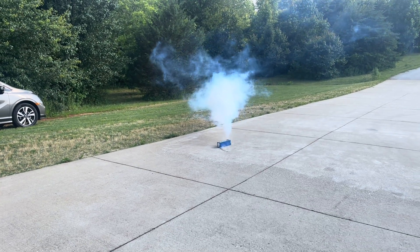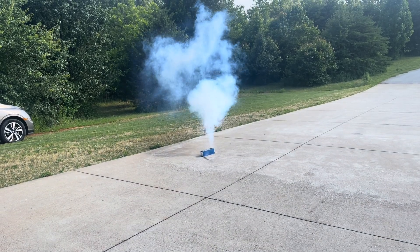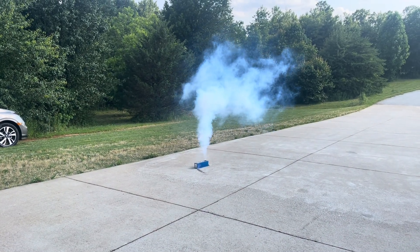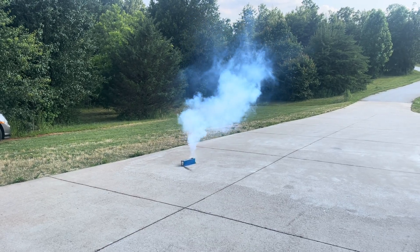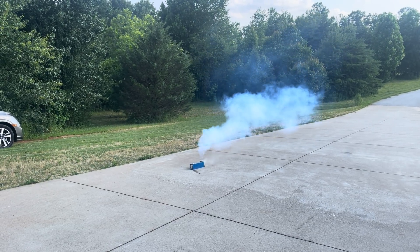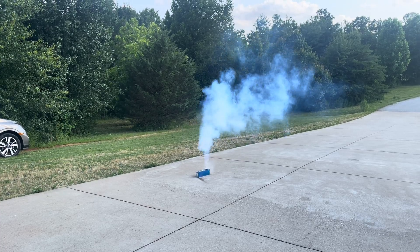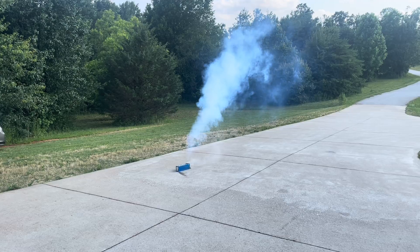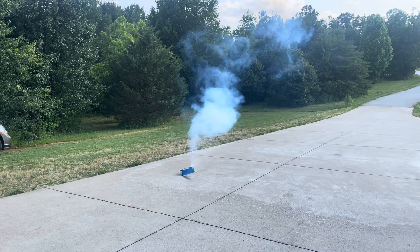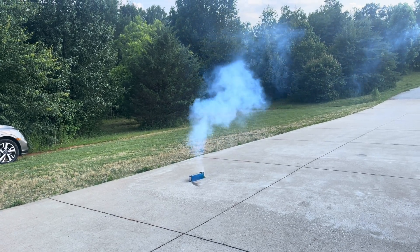I have a fire extinguisher ready, just in case this thing catches on fire. So this cell was probably about 80% charged — I should probably have discharged it first, but I didn't. I'm not sure how long it's going to take to vent out all these gases.